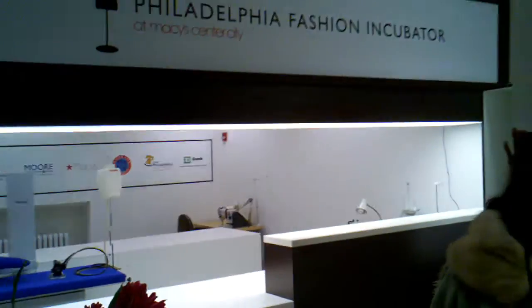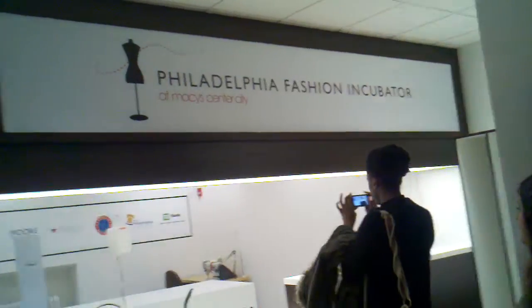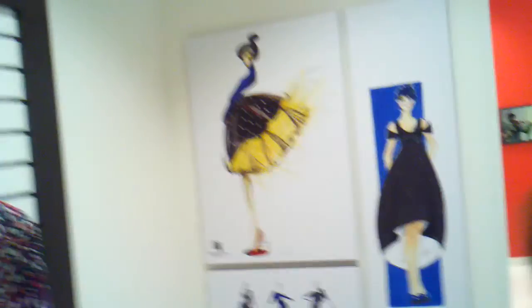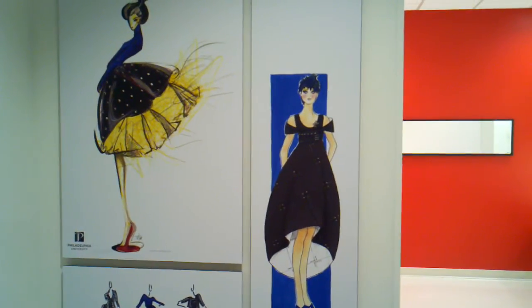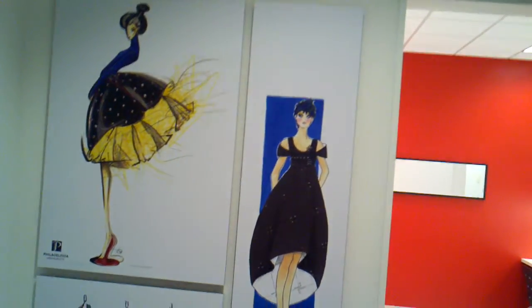This is our PFI studio workspace. Right here is our small conference room area where designers can have meetings with buyers or with the press, and we have a little area here that they can show their collections. All the artwork is from our three academic partners: Philly U, Drexel, and Moore College of Art. These are current students' illustrations that are on each of the walls.